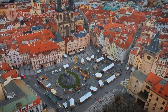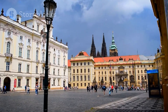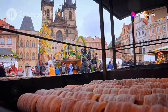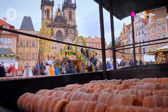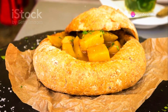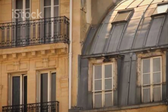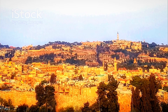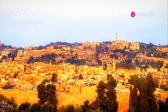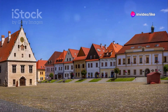Don't worry about breaking the bank to enjoy the square's charm. Numerous cafes offer budget-friendly options for a quick coffee or a tasty Tredelnik, a traditional Czech pastry. Find a cozy spot, soak in the atmosphere, and watch the world go by. Remember to keep an eye out for hidden courtyards and passageways leading off the square — you never know what treasures you might stumble upon.